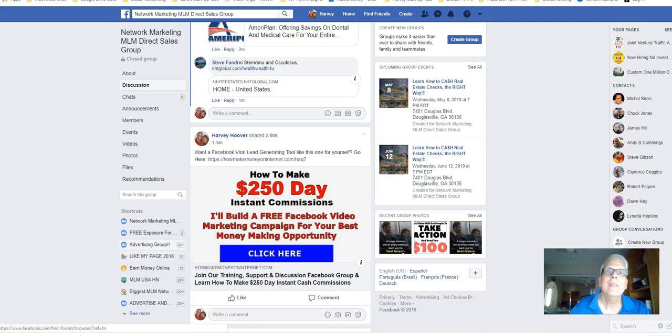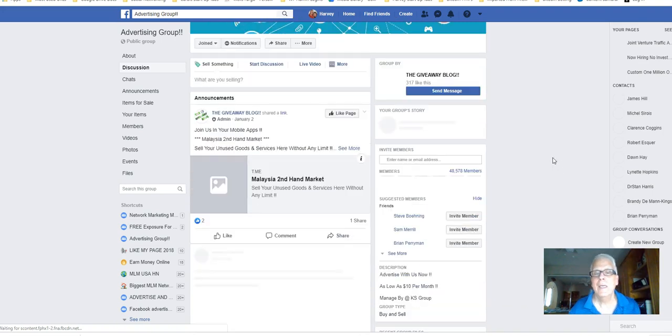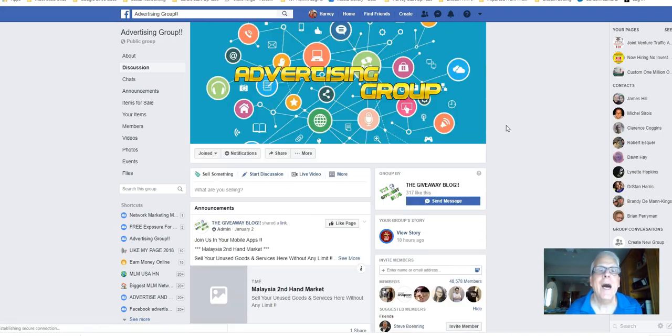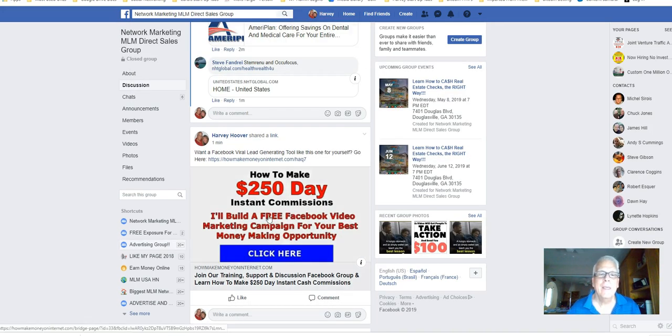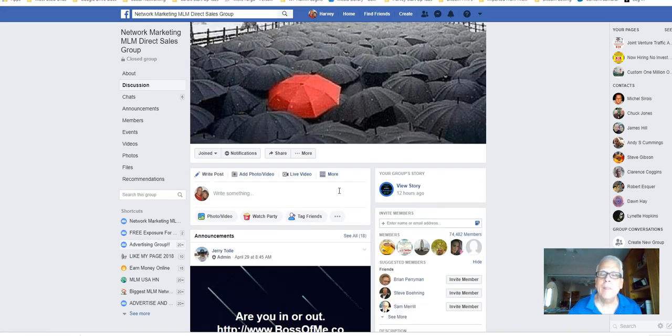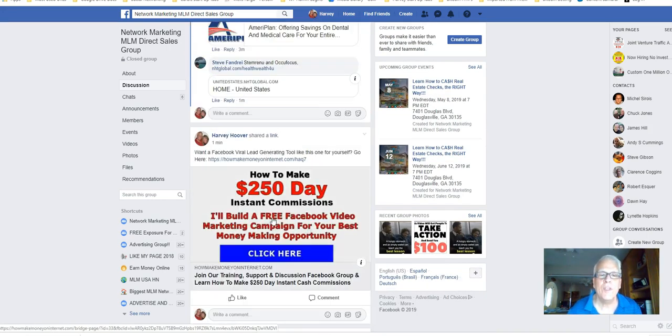I'm going to open this link up. Advertising group that has 48,000 members. I'm going to copy the title, go back, and click on this image. Remember, I'm one of the members in a group that has 74,000 members and I want to learn more — find out how to make $250 a day instant commissions, plus how somebody is going to build me a free Facebook video marketing campaign. Facebook does not allow images to be embedded with an affiliate link, but in this case, it works.